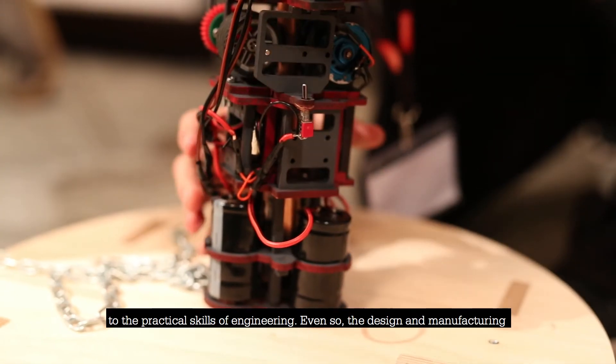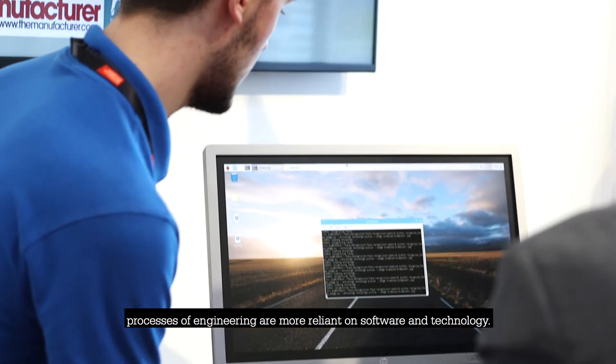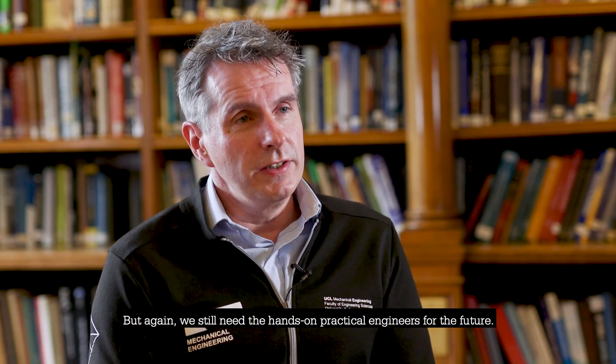Even so, the design and manufacturing processes of engineering are more reliant on software and technology, but we still need the hands-on practical engineers for the future.